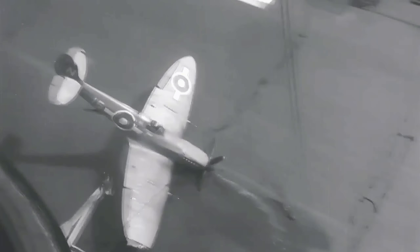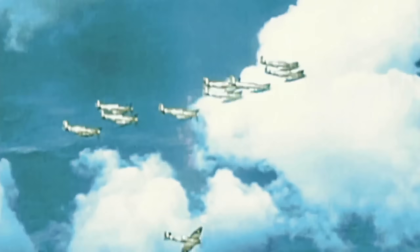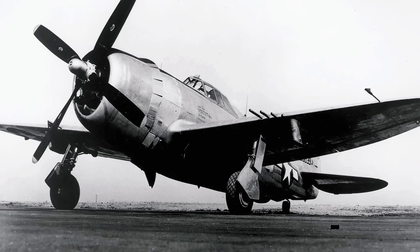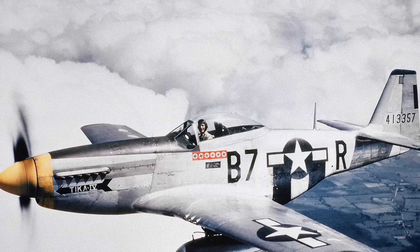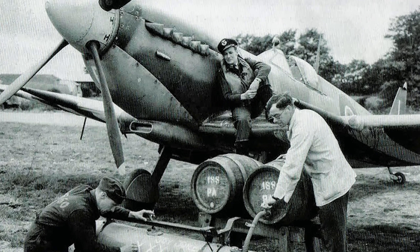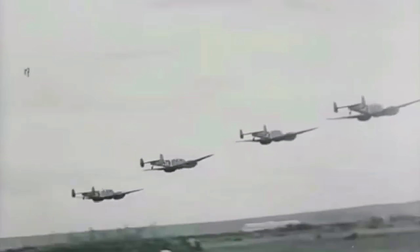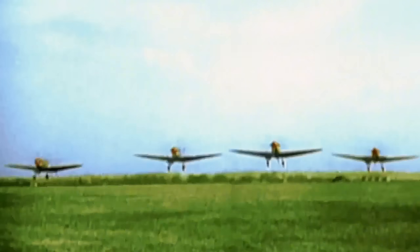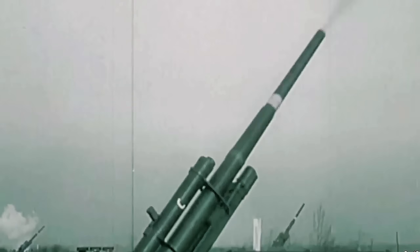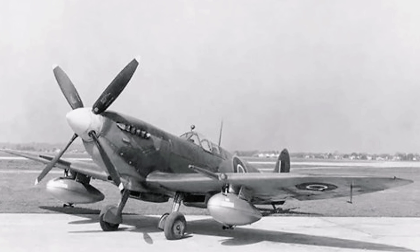Over Europe, the Spitfire's role shifted again. It now escorted bombers on high-risk missions over German-held territory. Due to its shorter range, the Spitfire mainly took part in shorter escort missions, while P-47 Thunderbolts and later P-51 Mustangs went deeper. The introduction of drop tanks changed the game for all allied fighters, giving the Spitfire a little more range as well. By this stage of the war, the Luftwaffe was only a shadow of its former self, but it was still dangerous. Spitfire pilots flying deep into enemy territory faced not only fighters but also constant anti-aircraft flak fire, which had become the leading cause of losses. Dogfights were less common, and the Spitfire was now often used for ground attack missions, carrying 500-pound bombs under its fuselage.